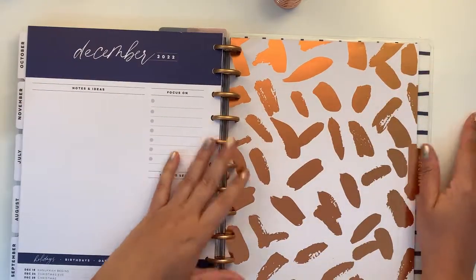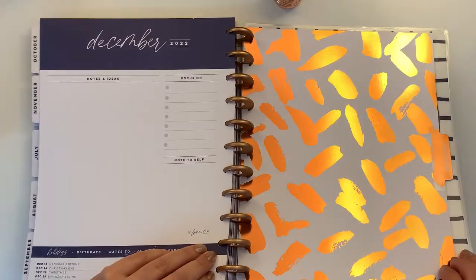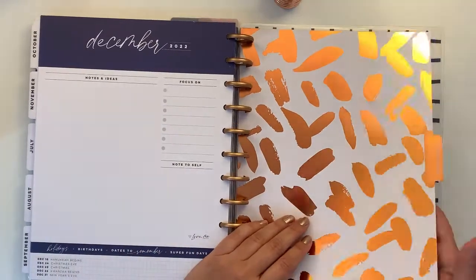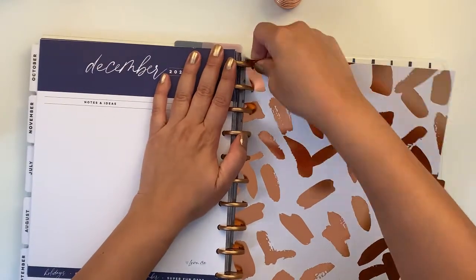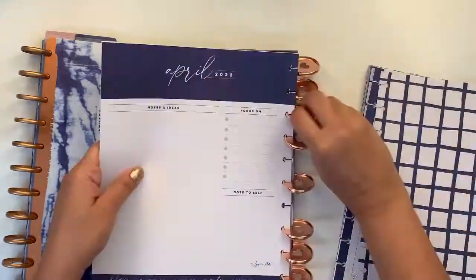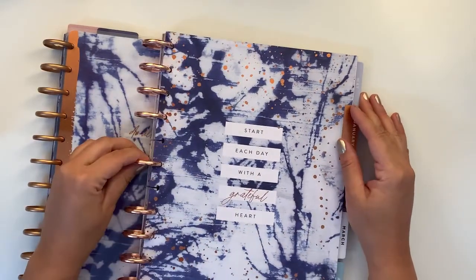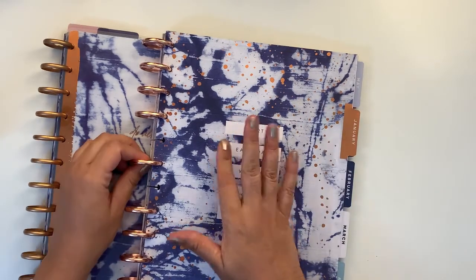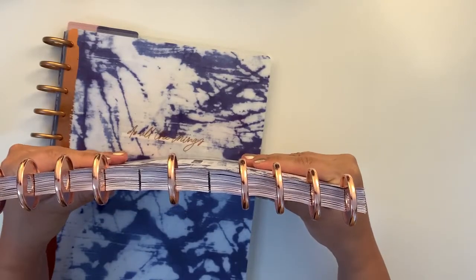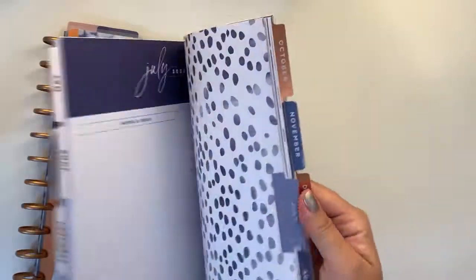The December divider is absolutely gorgeous. It's funny — the green and yellow shows up on camera but in real life it's just rose gold; it's beautiful. So I'm going to pull these guys out. This is the rest of the planner — the year 2022. Because I only have nine discs from the Craftelier metal disc set, I've left two empty slots to give it a bit of balance, and I'm just going to put this aside.